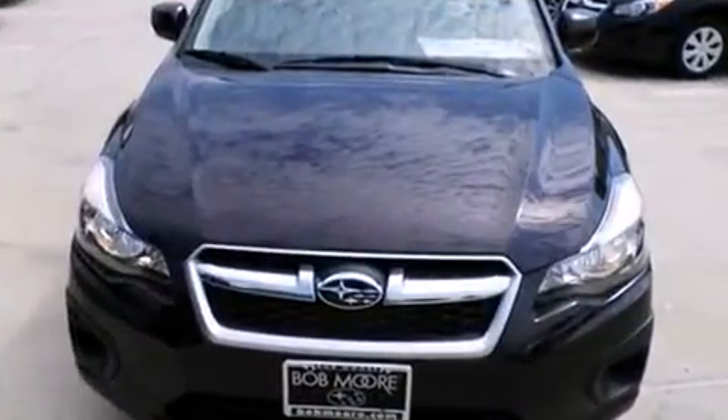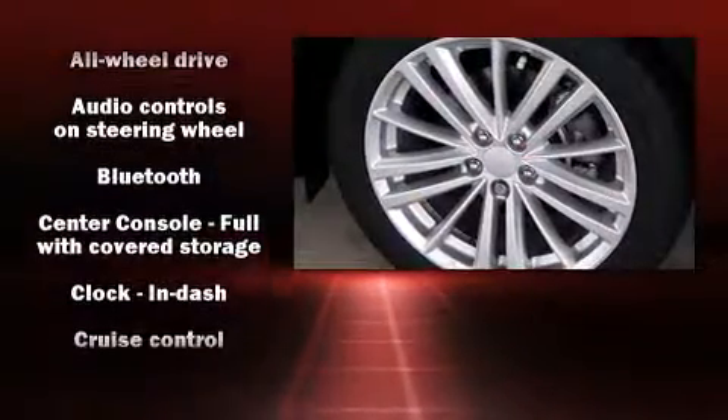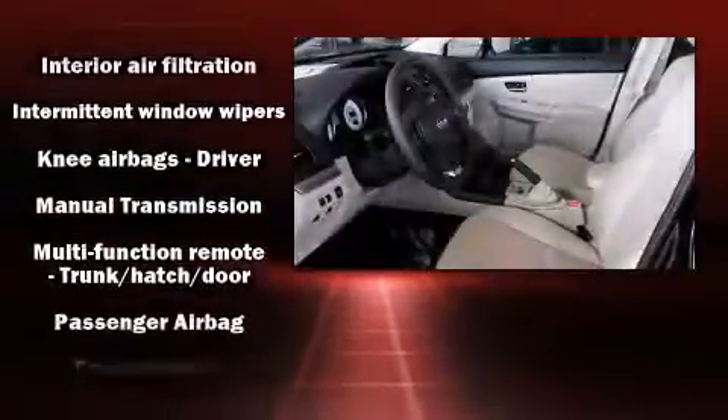Subaru ensures the safety and security of its passengers with equipment such as dual front-impact airbags with occupant-sensing airbag, front-side impact airbags, traction control, brake assist, a security system, and four-wheel disc brakes with ABS.